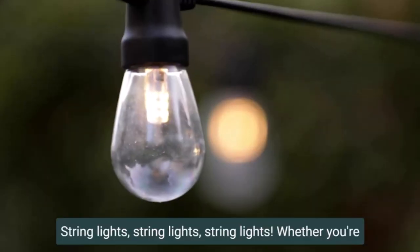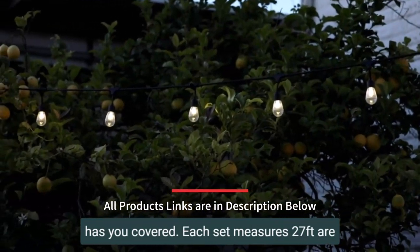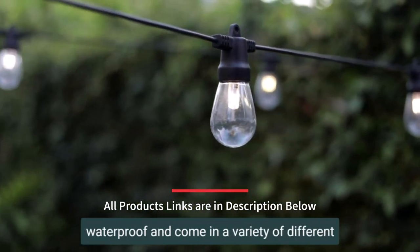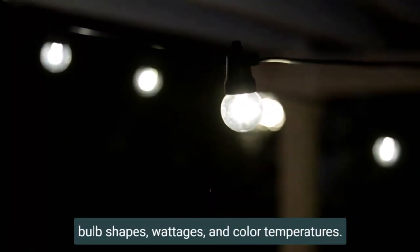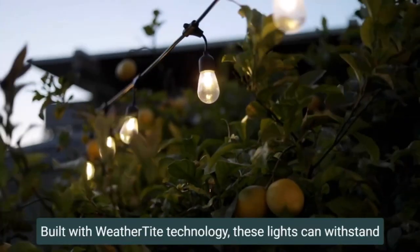Hi guys. Outdoor Solar Lights are lighting fixtures that are powered by solar energy and designed for use in outdoor environments. They are typically equipped with a solar panel that captures sunlight during the day and stores the energy in a rechargeable battery, allowing the lights to be used at night.